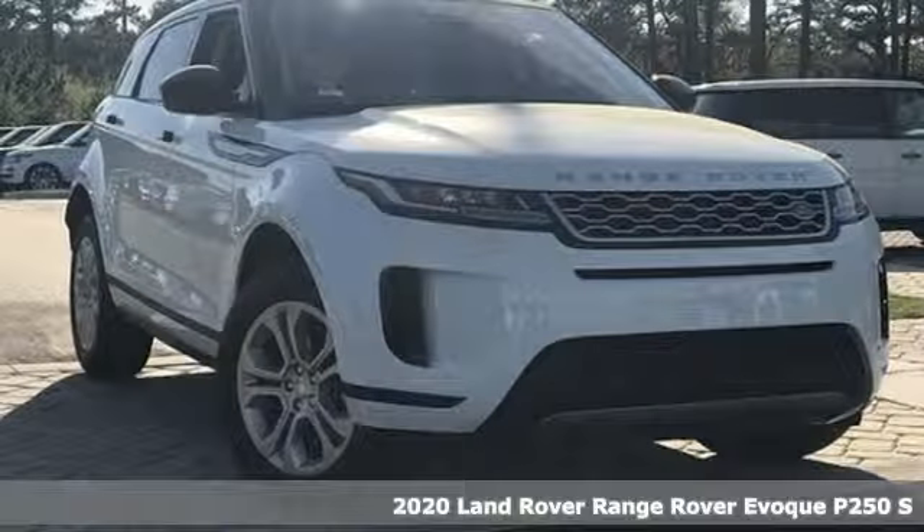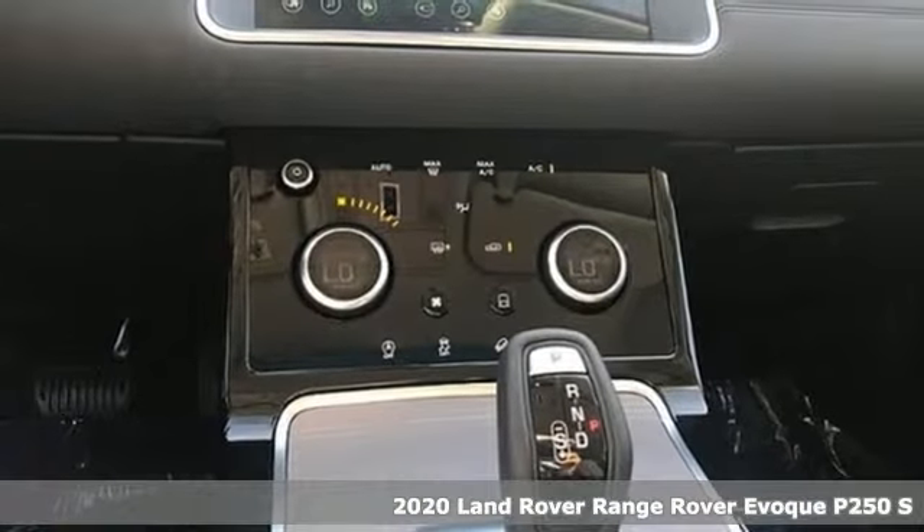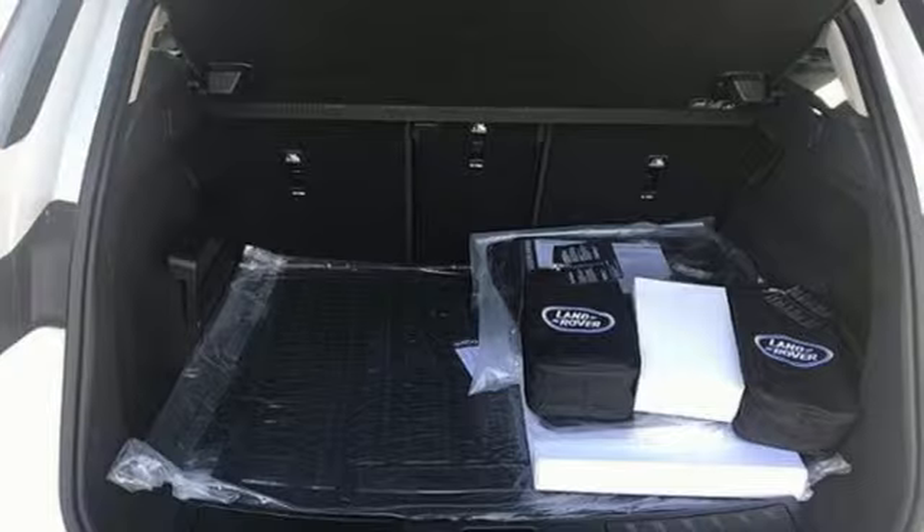It's a 2020 Land Rover Range Rover Evoque. Whether discovering hidden parts of the city or being seen in all the right places, this Range Rover Evoque is always ready for action.